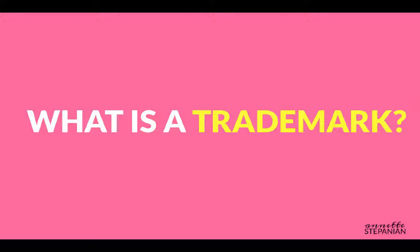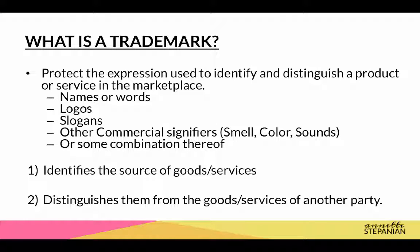First off, a quick refresher about trademarks. Trademark law protects those commercial signifiers that serve to identify a good or service in the marketplace. So these are your names or words, your logos, your slogans. Their purpose is not only to identify the source of such goods and services, but also to help distinguish them from others in the marketplace.